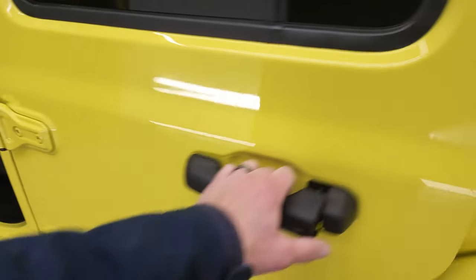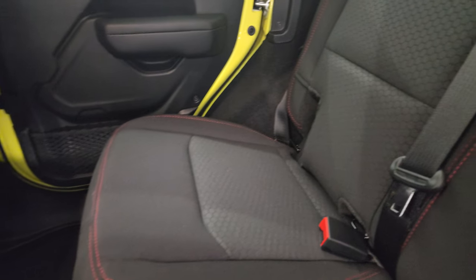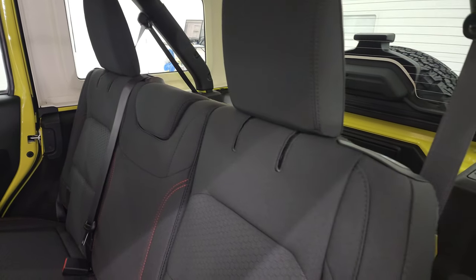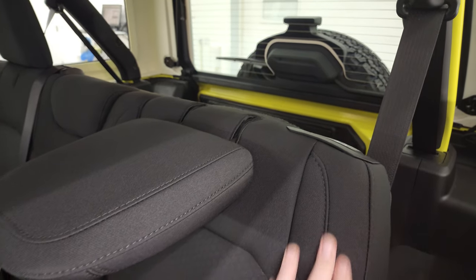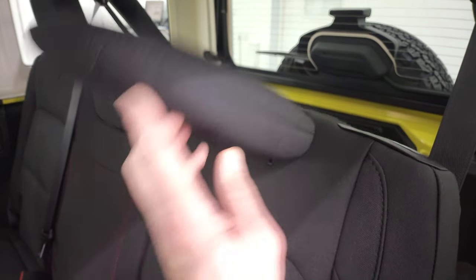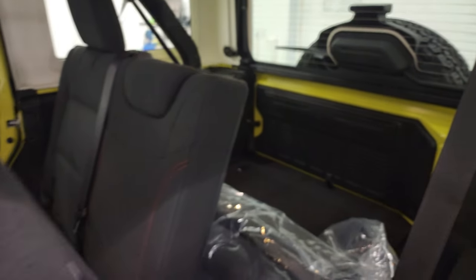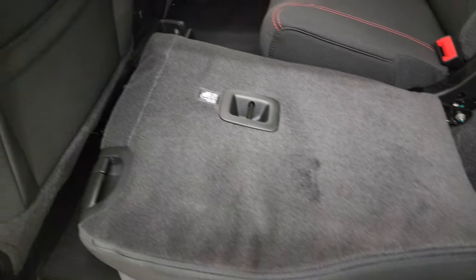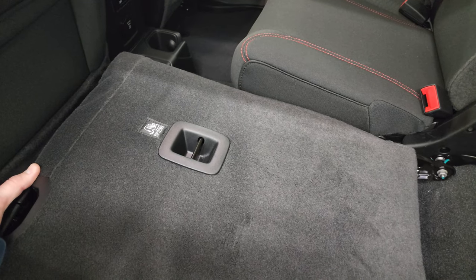Let me show you the back seats — plenty of room back here. Latch child safety system for any child car seats you may have. The big difference for the back seats over the JK is that these headrests fold down while the seat is in the upright position — on the old JKs you could not do that. And when you put the seat down, they go down pretty nice and flat, and they don't hit the back of the front seats.